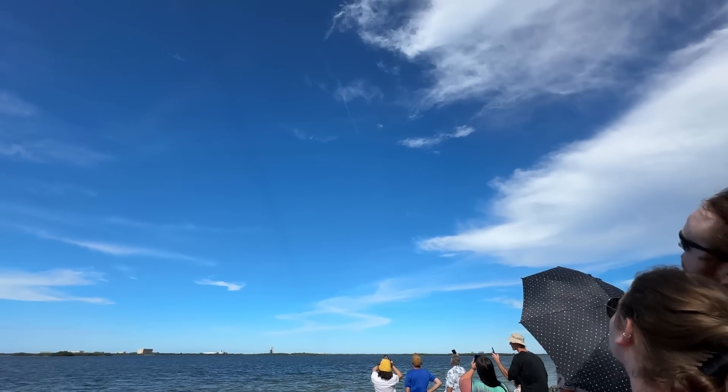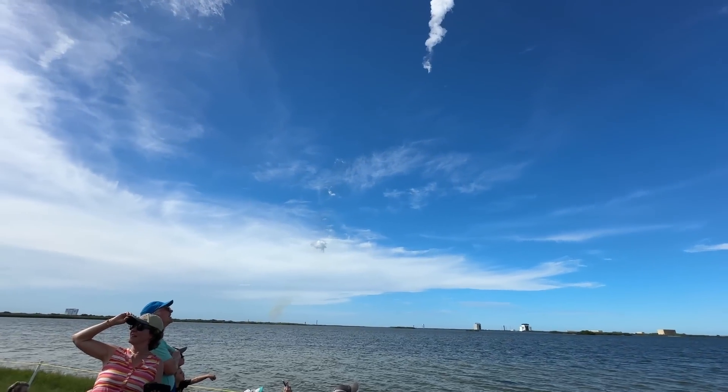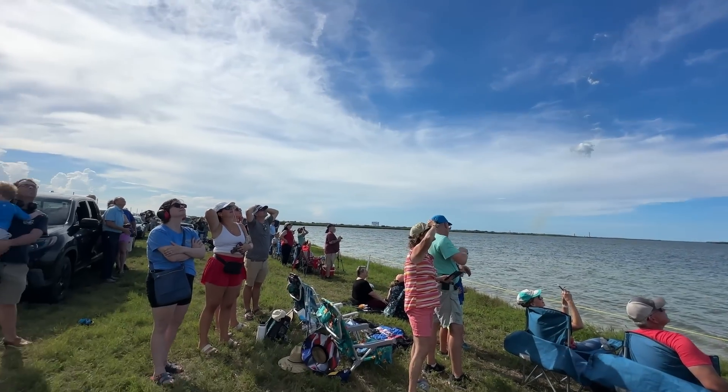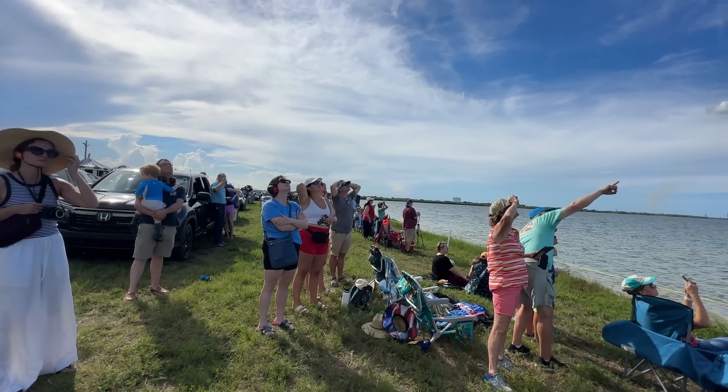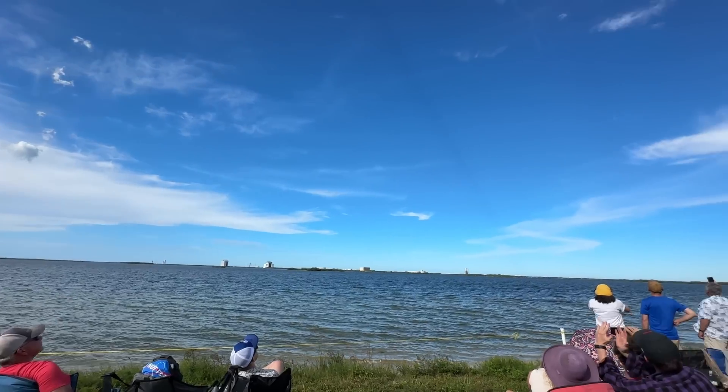There we heard the call out from VAC startup. A lot of things happening here — we have the two boosters that are going to be returning to the Cape, landing at landing zones one and two. We have three burns, so we're seeing a boost-back burn now. All vehicles are following nominal trajectory.